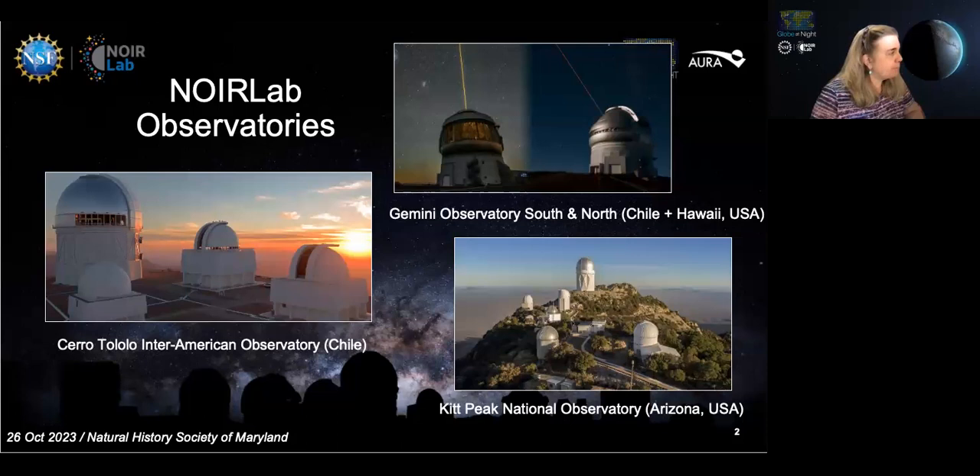Since this was a natural history society and museum, I wanted to start with something really familiar. Can I see if there are any amateur astronomers or professional astronomers in the audience? Anyone raise their electronic hand? One — oh, hi Megan. It's nice to meet you, as well as everyone else.